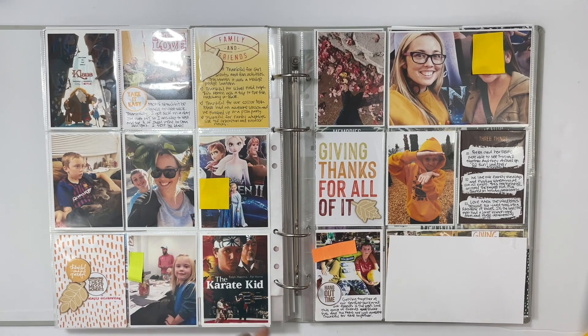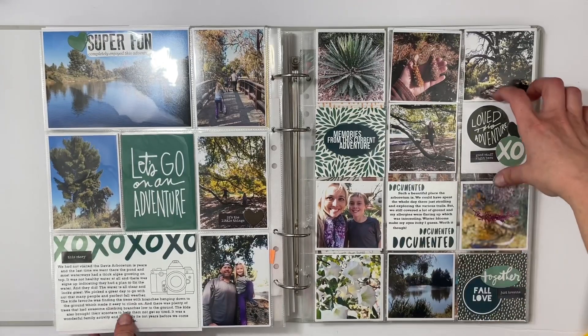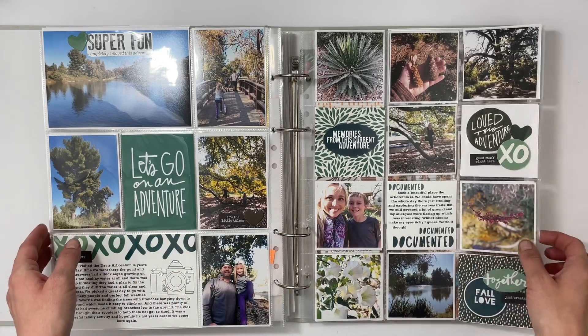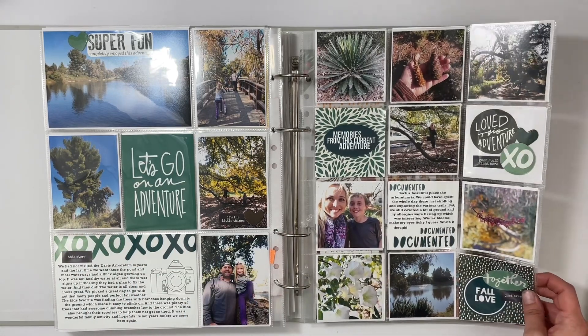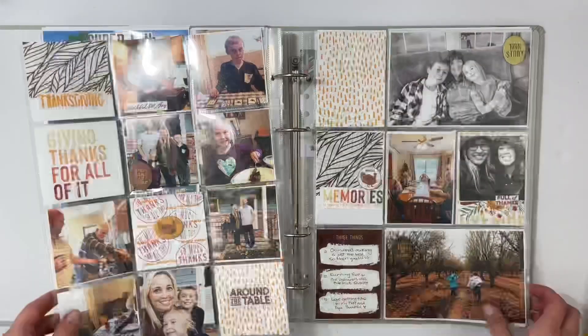There's a school play insert I won't share obviously, but I have the insert with the tickets clipped to the top. I documented family and friends — lots of get-togethers during the second half of the month with Girl Scouts and Thanksgiving break. The next page I took the Transition Story Kit, switched some colors, and added adventure digital stamps to make a page about visiting the Davis Arboretum.